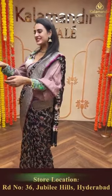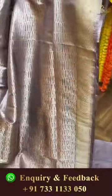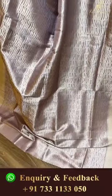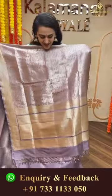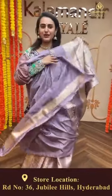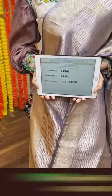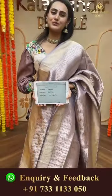Moving on to another beautiful saree in a lovely lilac color. The body has beautiful zigzag line print all over. The border has beautiful diamond brocade in silver zari. The pallu has a lovely diamond brocade - everything in silver zari. The blouse is a beautiful self blouse. The code of the saree is ES598 and this retails for 24,930. Take a screenshot and ping us on 7331133050.